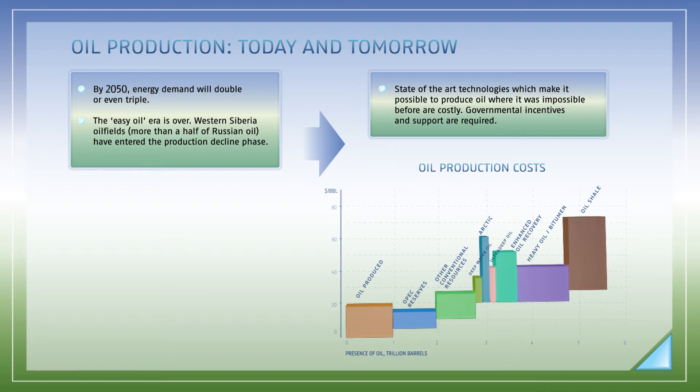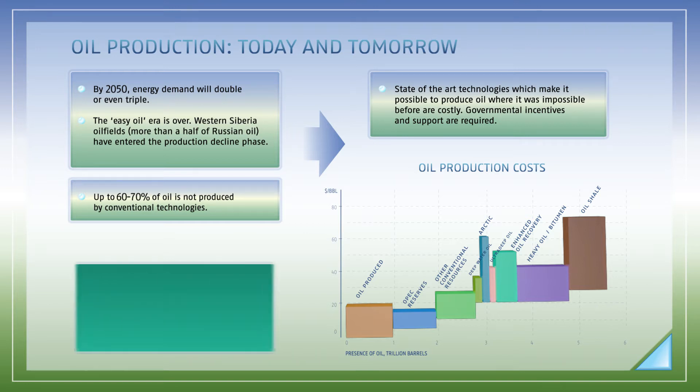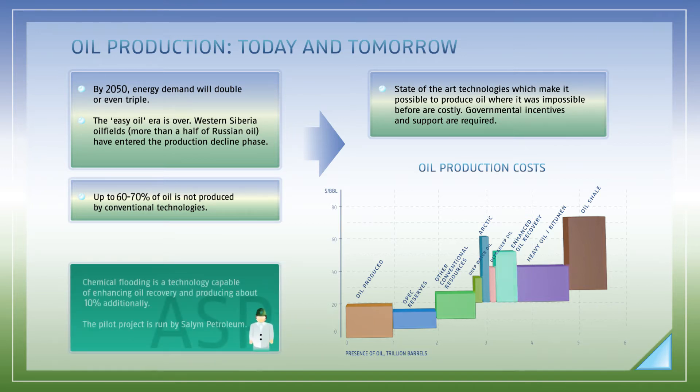Conventional hydrocarbon production methods only deliver 30 to 40 percent of oil to the surface. The entire remaining volume rests in the formation. Chemical flooding technology makes it possible to additionally produce up to 30 percent of oil. Salim Petroleum is executing a pilot project for implementation of this innovation in Russia.